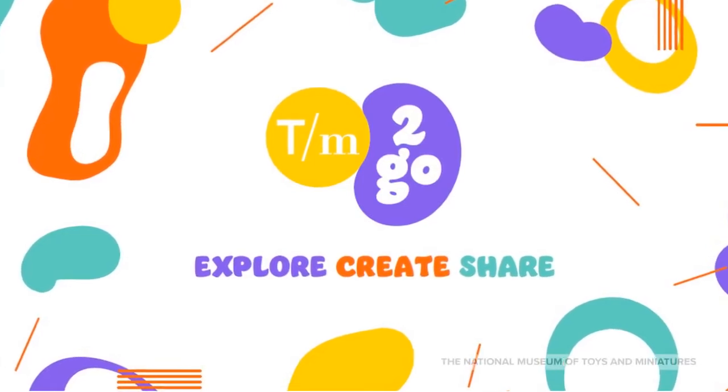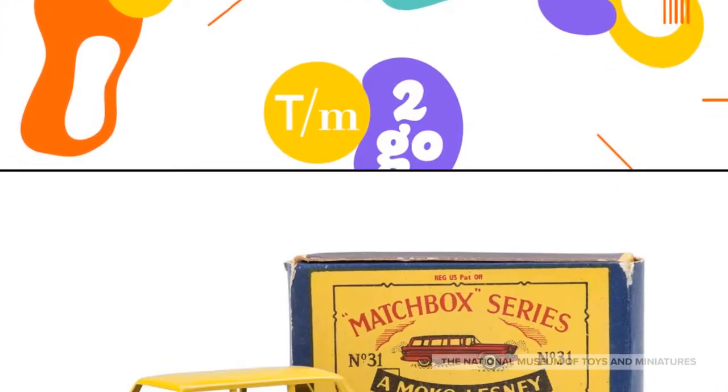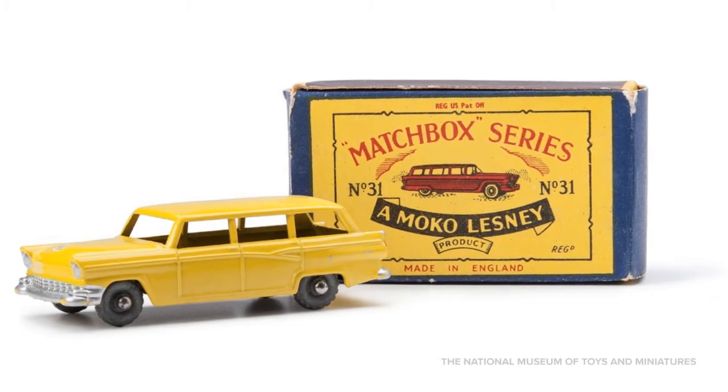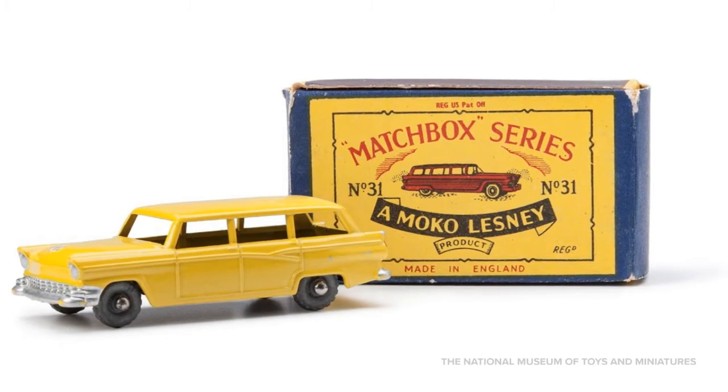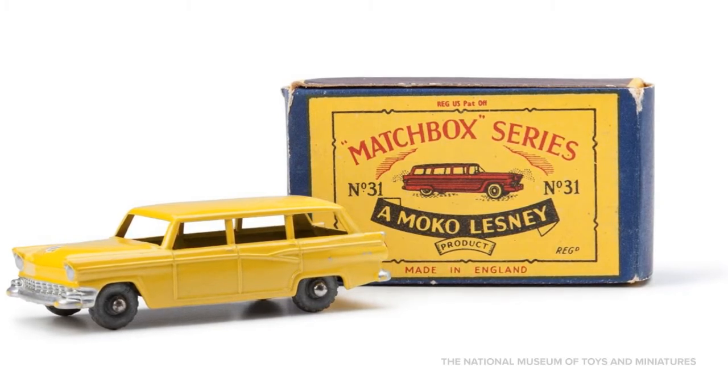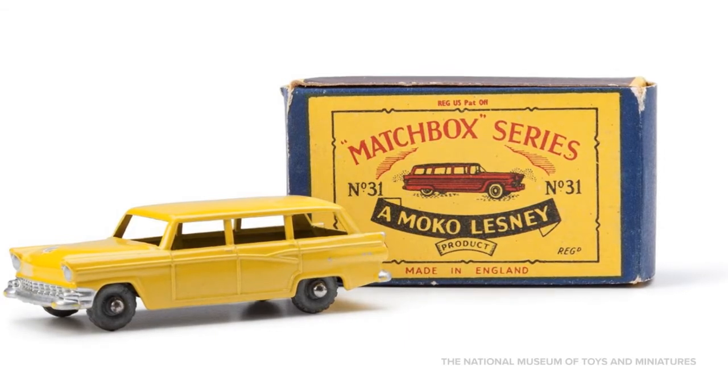The National Museum of Toys and Miniatures welcomes you to Transportation Toys. Transportation Toys make our imaginations go zoom! When we're playing with them, we can pretend that we're sailors, train engineers, pilots, or are traveling to far-off destinations. Transportation Toys can also shape our understanding of history and current events. Let's explore some of the Transportation Toys at the National Museum of Toys and Miniatures.